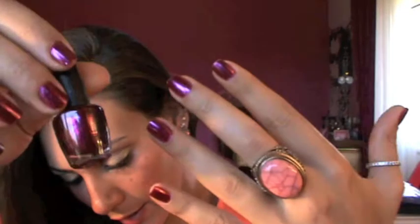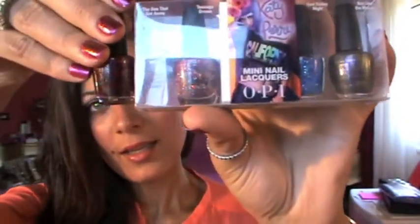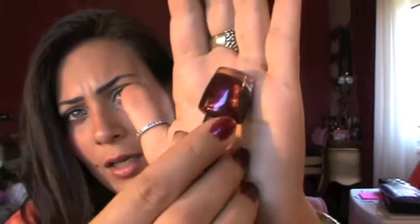For nail polish I'm wearing OPI in 'The One That Got Away' from a mini set. It's a hot pink shimmery — more of a burgundy dark hot pink, a mixture of colors — and I really like it.